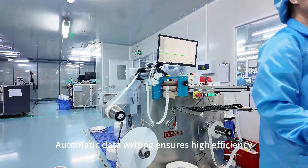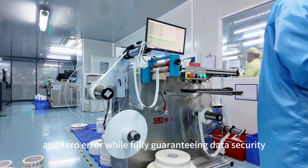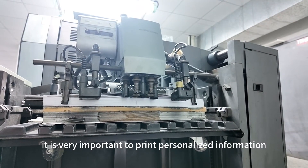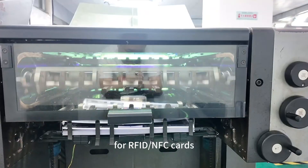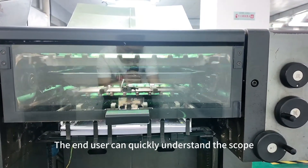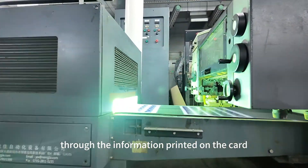Automatic data writing ensures high efficiency and zero error while fully guaranteeing data security. It is also very important to print personalized information for customers on RFID and NFC cards, so the end user can quickly understand the scope and method of using the card through the information printed on it.